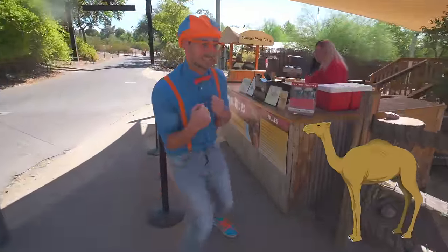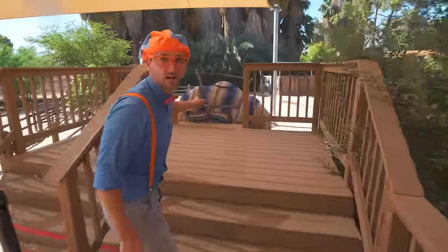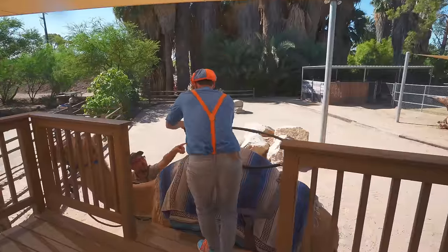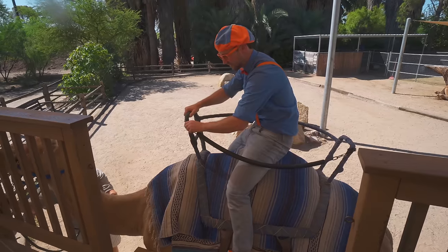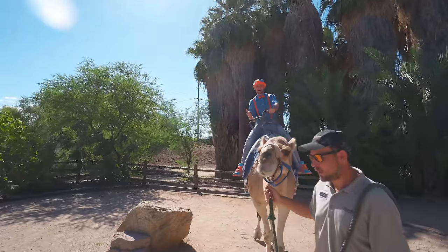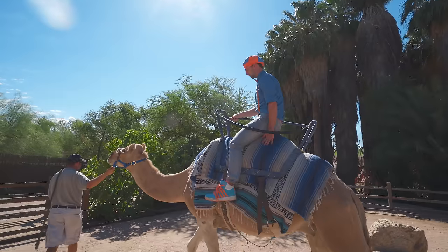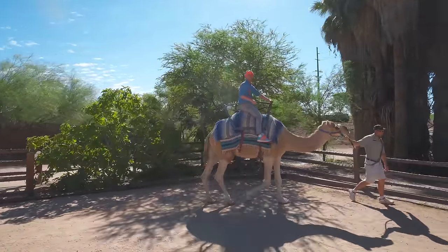Now we're going to take a camel ride! Look — this is the top of the camel. See the hump? I'm going to sit on top of it! Now I'm on top of a camel! Here we go! I'm on the hump of the camel! This is a dromedary camel! It's really high up here — I'm having so much fun!